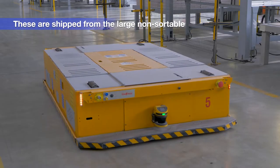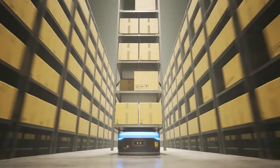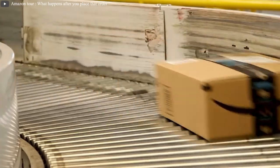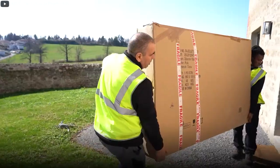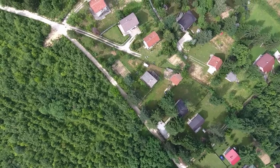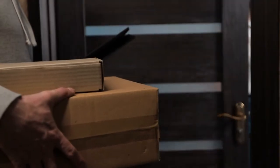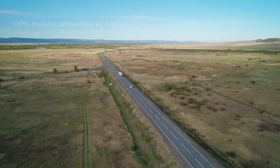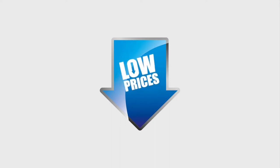Large non-sortable items are shipped from large non-sortable fulfillment centers, which are even less automated and include workers who create custom boxes for odd-sized items. Some of these large items go directly into the system of a third-party provider, typically XPO Logistics, which delivers those bulky items to their final destination, while others continue in Amazon's system. In less popular areas like the mountains of Colorado, Amazon uses UPS as an alternative for last-mile delivery in rural areas, transporting packages to the local post office themselves.